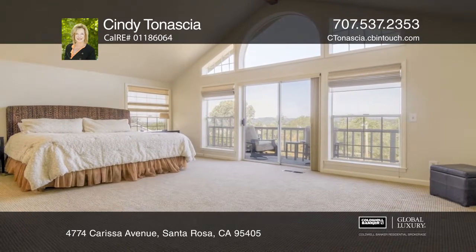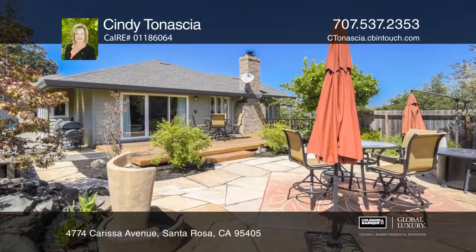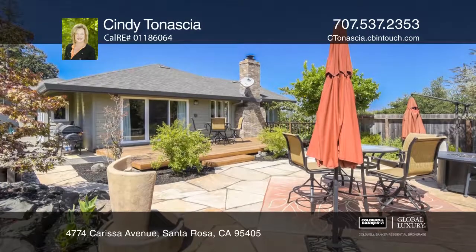The backyard has been recently revamped to include a deck, a flagstone patio, a bocce ball court, a hot tub, and beautiful landscaping.